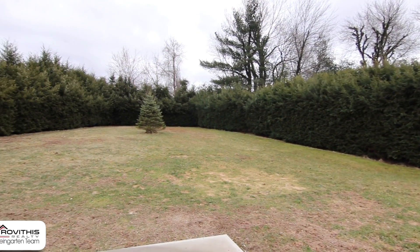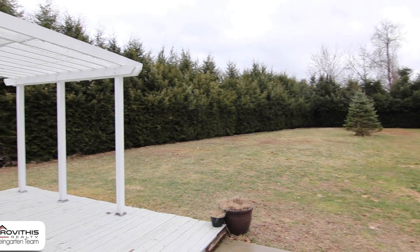Out back you'll find a deck and a pergola which overlooks a large private yard, perfect for entertaining family and guests.